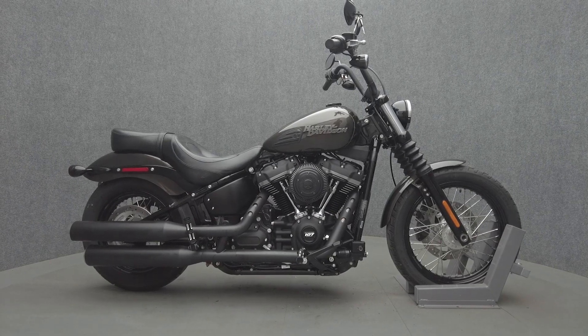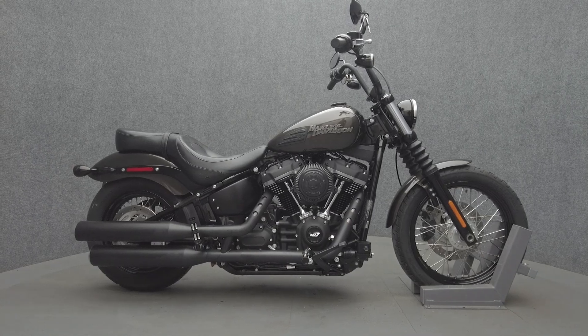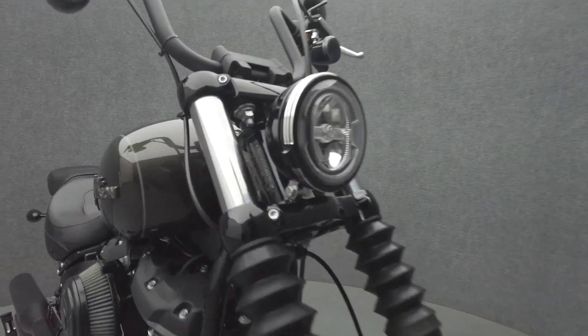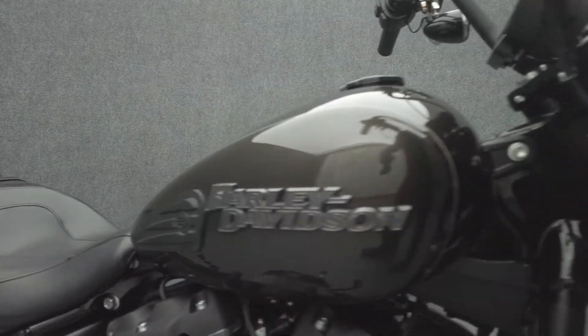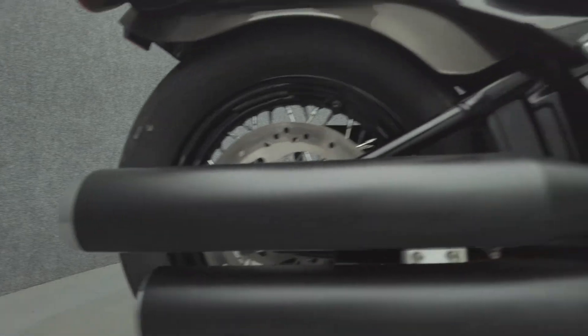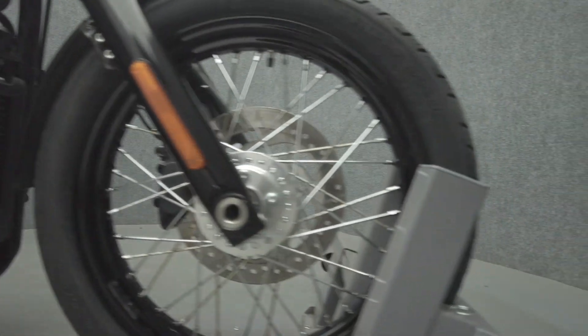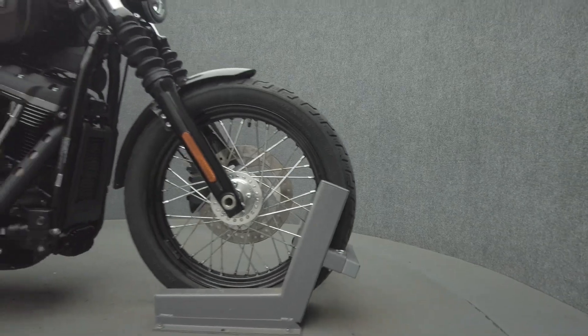Hey everyone, this is Keegan from National Power Sports. This 2020 Harley-Davidson Street Bob with 3,220 miles passes New Hampshire state inspection and runs well. It comes equipped with a keyless ignition and has been upgraded with a Harley-Davidson 2-up seat, passenger foot pegs, contrast cut rider foot pegs, Stage One intake, and relocated turn signals.